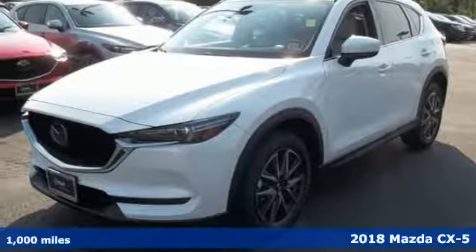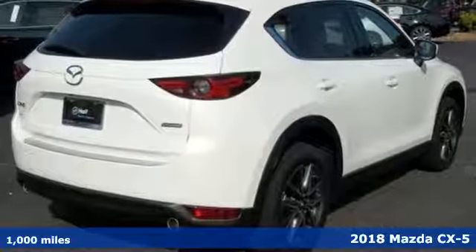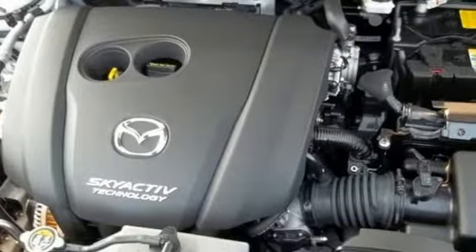It's a 2018 Mazda CX-5. Imagine what it will be like to go from dreading your drive to anticipating it. What you've imagined is driving the CX-5.